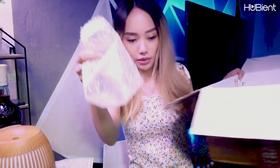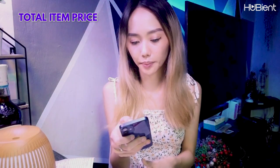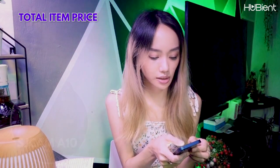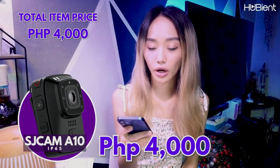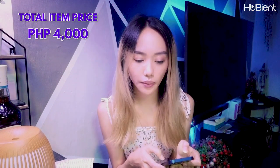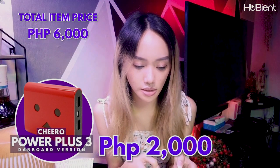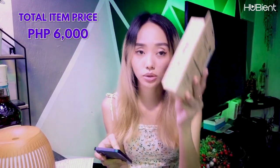So let's try to calculate how much each one costs. For this SJCAM A10, it is worth 4,000 pesos on their website. For the Chiro Power Plus 3, this costs 2,000 pesos. We already have 6,000. Remember guys, we purchased 25,000. This one is 700 pesos — so that's 4,000 plus 2,000 plus 700.